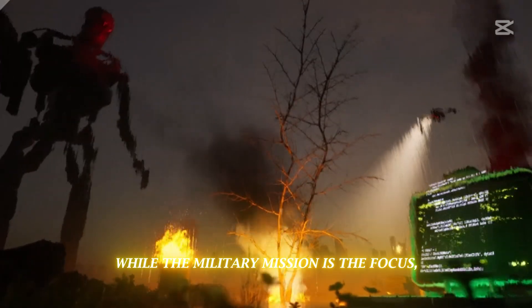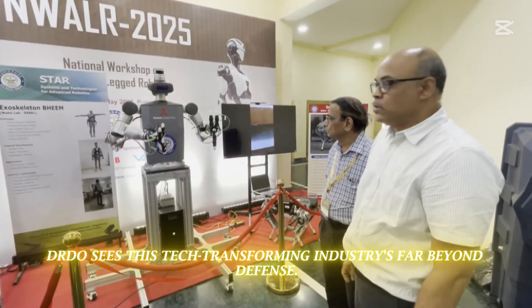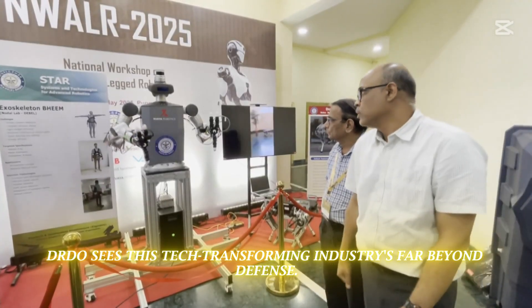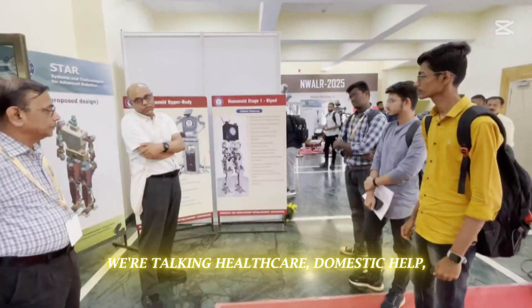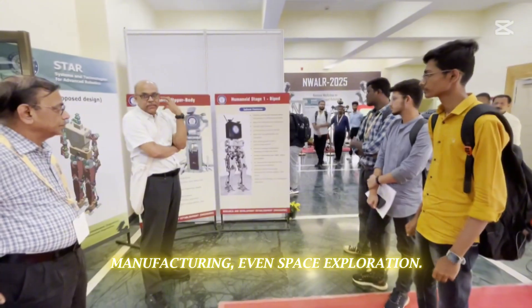While the military mission is the focus, DRDO sees this technology transforming industries far beyond defense — we're talking healthcare, domestic help, manufacturing, and even space exploration.